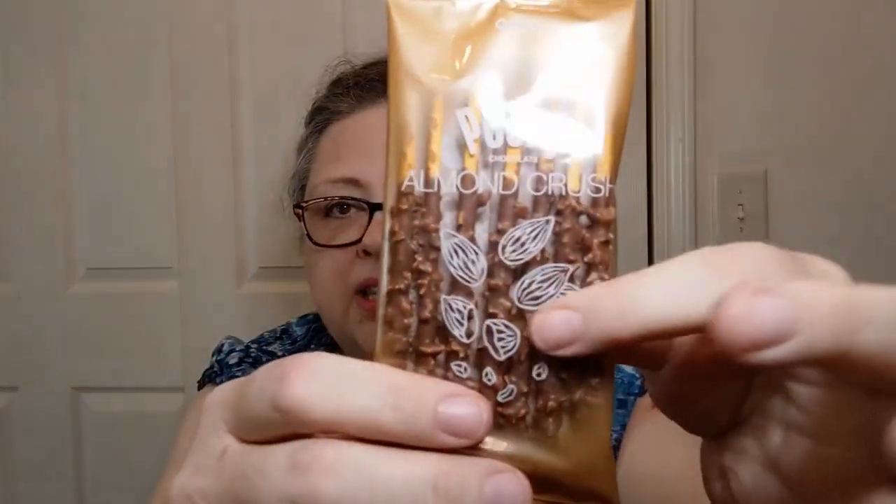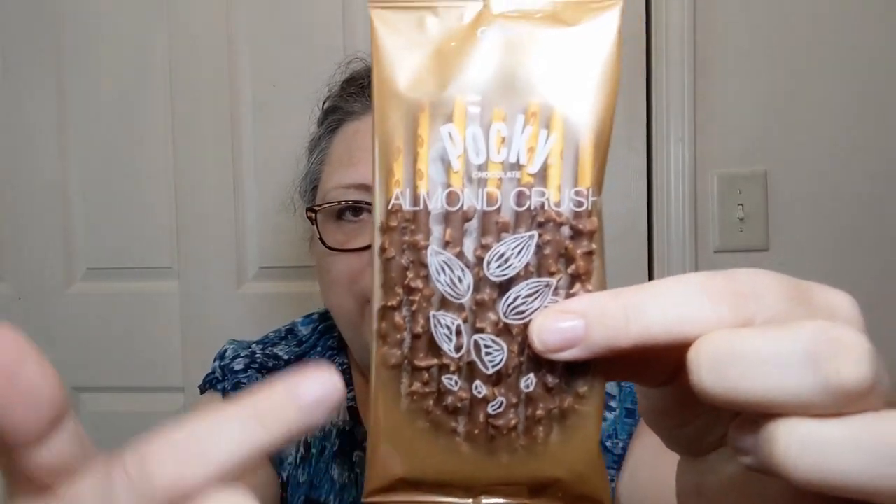Moving on to Pocky — it has so many different varieties and flavors. This is the almond crush variety. It says right on it: chocolate cream covered biscuit sticks, artificially flavored, with almond bits on them as well. Comes in two separate packets so you can open one and save the other. This is a product of Japan. Look at the design on the packaging — it's clear, you can see through it, with a sort of portrait design and 'share happiness' in English.